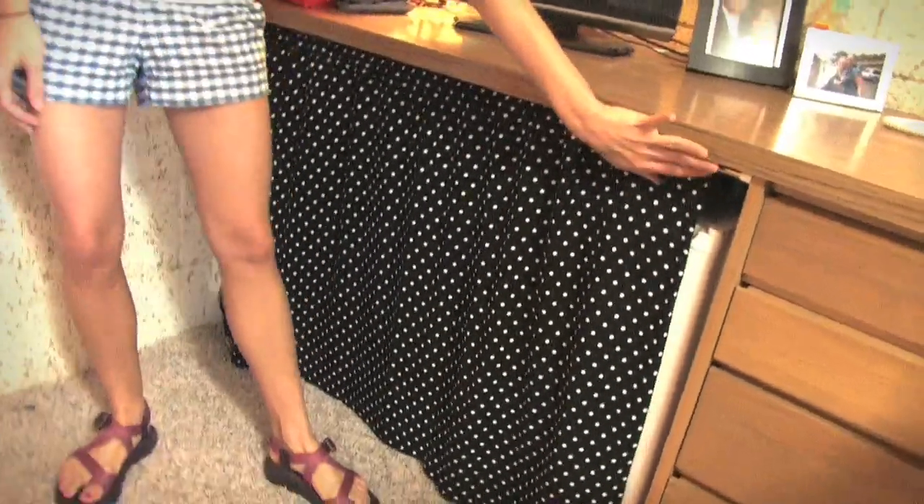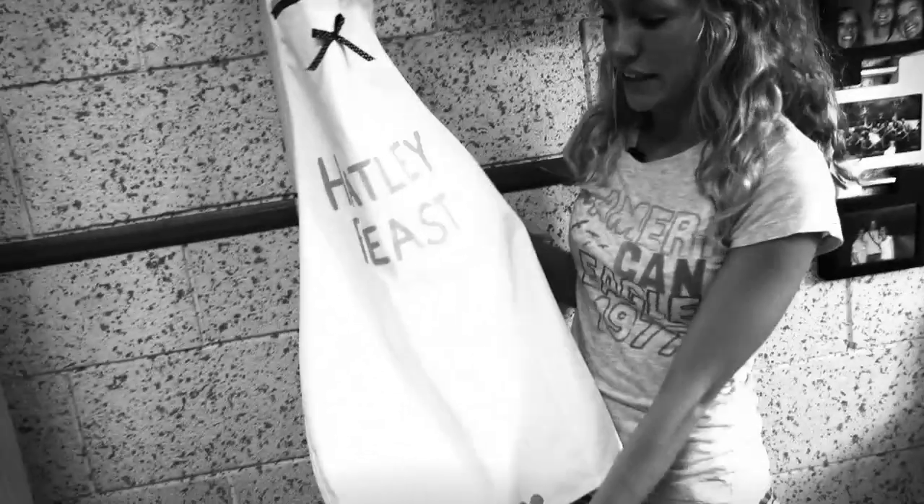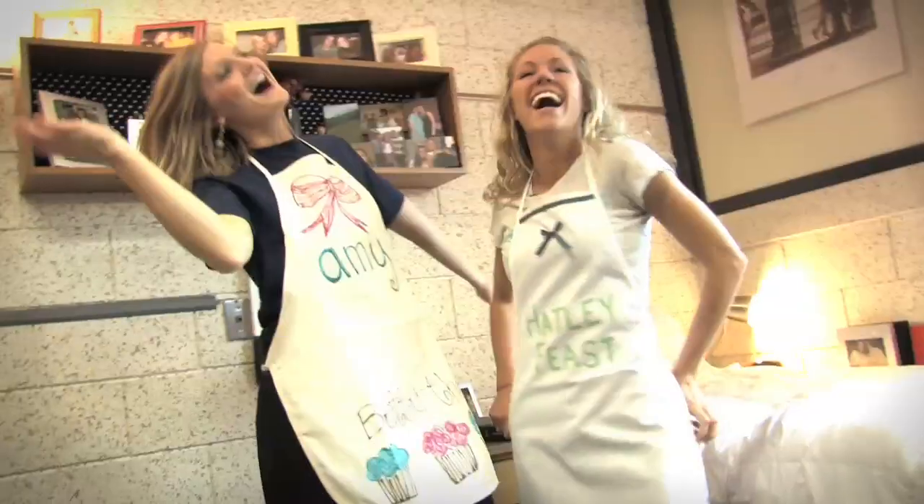We do have the awesome fridge over here which we hide behind this neat little curtain. A good TV to be able to watch all of your favorite movies with your new wonderfully found friends. A really fun thing that we do here at SNU — our RAs put on a bunch of parties for us during the year. We have something called the Hatley Feast during Thanksgiving where they feed us a ton of food. Fun parties like little masquerades and different dessert parties and things like that.